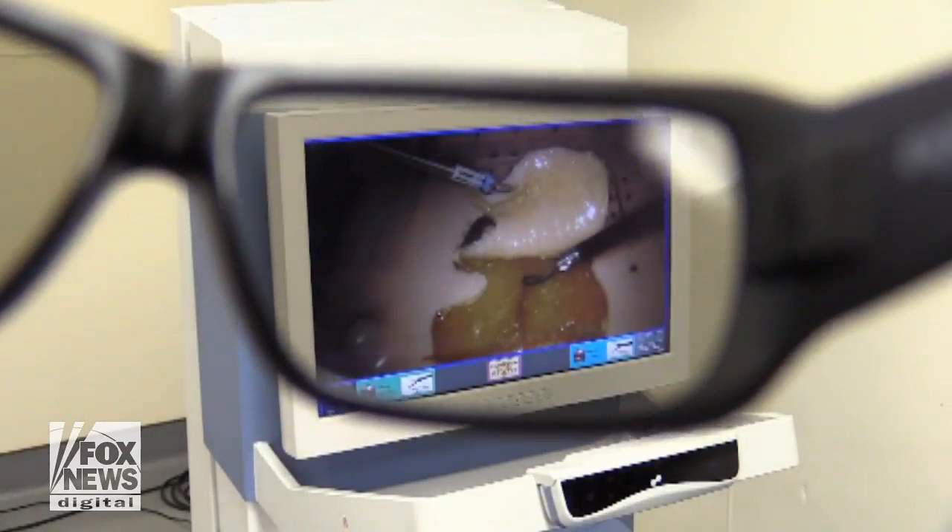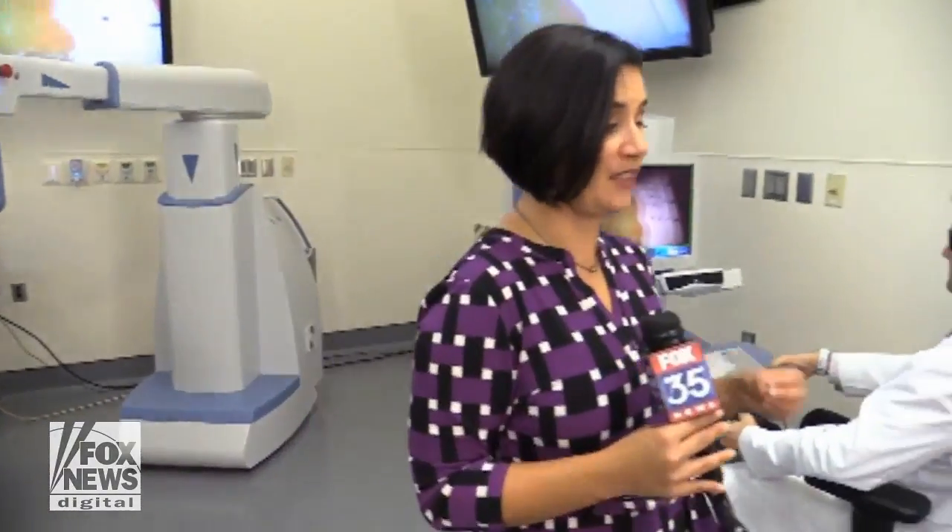Surgeons aren't just using their hands. My eyes are actually controlling the camera, so as I look left, it looks where I want to see. Goggles allow the surgeon to see inside the patient in 3D, and the new instruments provide haptic feedback.